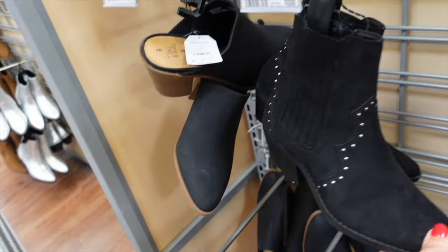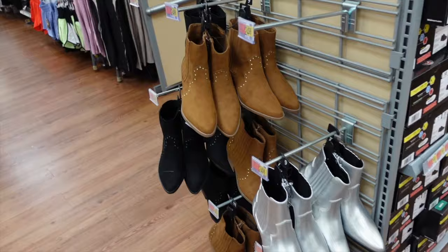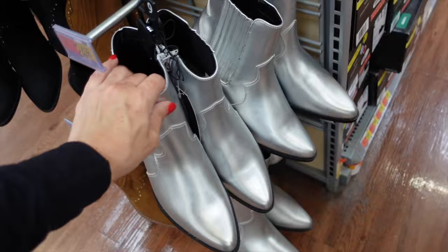Western style boots from No Boundaries — almond toe, zipper on the inside, chunky heel. They're going to be $24.98. Comes in black with silver, also a cognac with gold, and all silver.